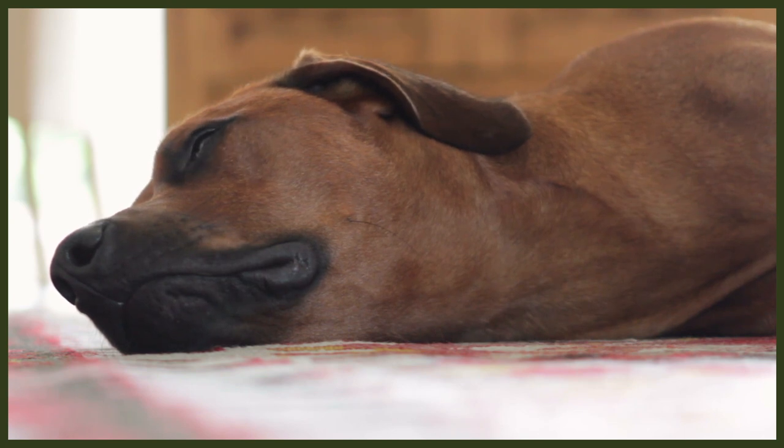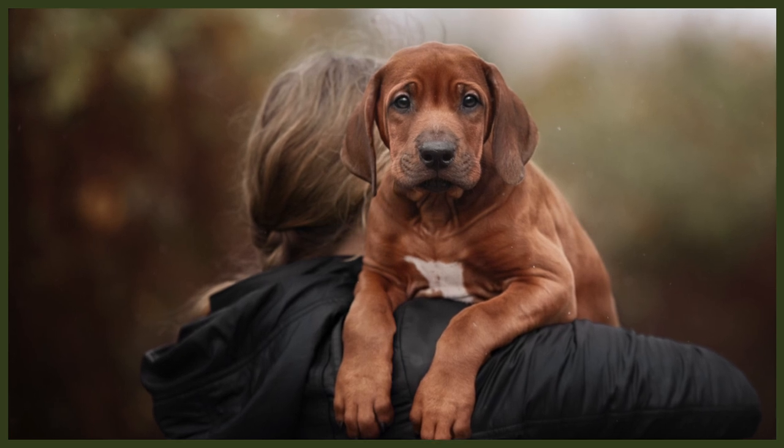Ridgebacks have a lifespan of 9 to 15 years. Proper attention to care, wellbeing, and diet really factor into the overall health of all dogs. Ridgebacks especially love their food, so it will be up to you to monitor their diet and avoid overfeeding them, as they can eat themselves sick if given the chance. Obesity will put lots of strain on their bones and can drastically shorten a dog's lifespan.